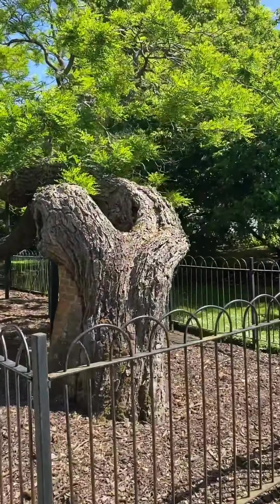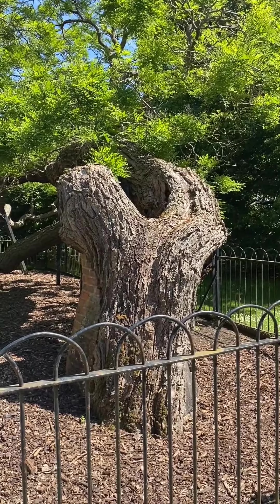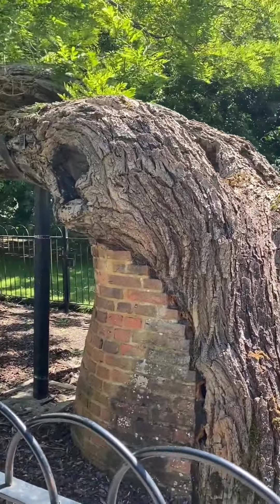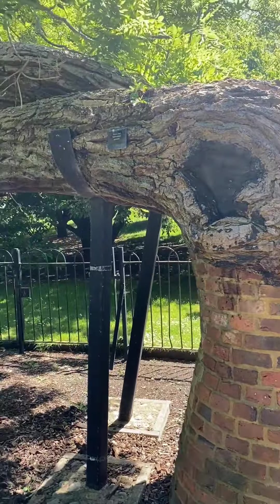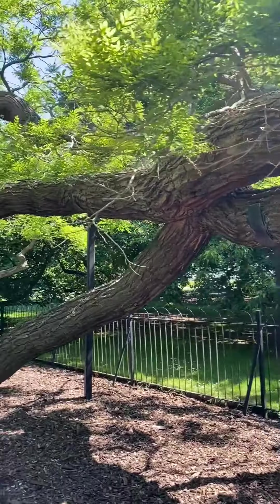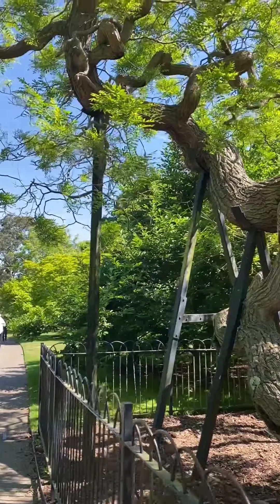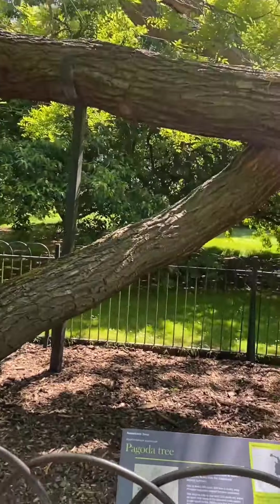At Kew Gardens there are several old trees planted in the 1700s called lion trees, and this is one of them. I don't know the name of it right now but I'll get it. Originally a brick structure was made to hold it up, and then as it got older and older they had to put all these different metal supports in to hold it up. Very fascinating — it was planted in the 1700s, and here's the sign right here.